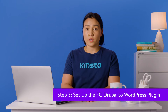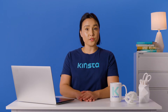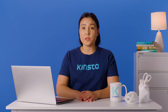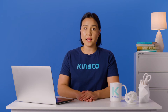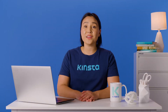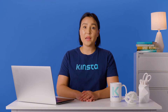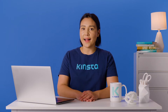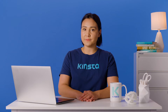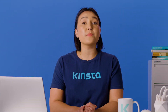Traditionally, migrating a website from another platform to WordPress requires a lot of manual exporting and importing of files. However, since Drupal is such a popular CMS, dedicated plugins can help facilitate the migration process. FG Drupal to WordPress is one such plugin and it's our favorite tool for the job. It will help you connect WordPress to Drupal and migrate all of your site's content, including posts, pages, categories, tags, images, and metadata.